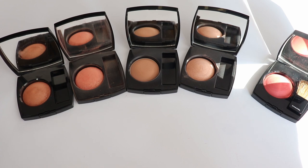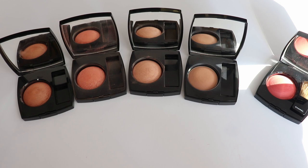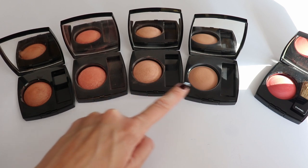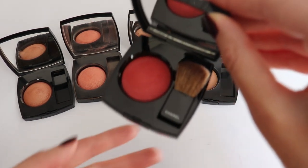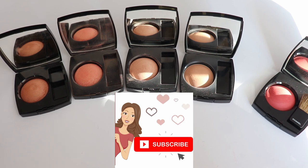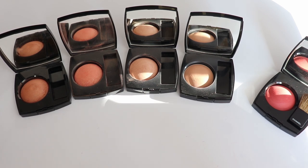So these are the Chanel Joues Contraste blushes I currently have in my collection. I have two more blushes but unfortunately they are not with me right now. Once again: the first one is Brome d'Or, next comes Reflex, then Elegance, next comes Ombre from the new collection, and the last one is Rouge Profonde. Let me know in the comments which one of these blushes is your favorite, and check out the rest of the videos in the swatches section of my YouTube channel. If you want to see the products on my face, check out my other videos. This swatches section serves almost like a library for you to see close-ups of the products in natural light and direct sunlight so you have a realistic idea of how the products look.